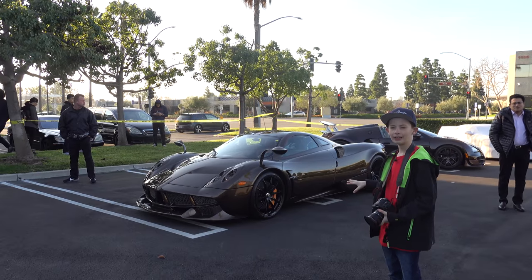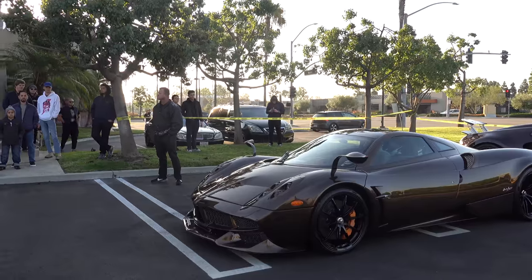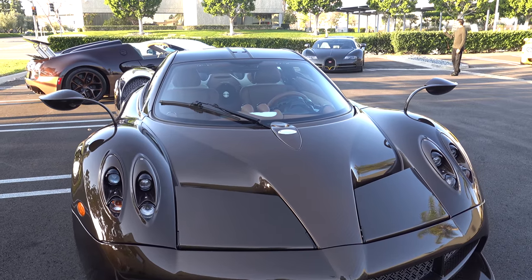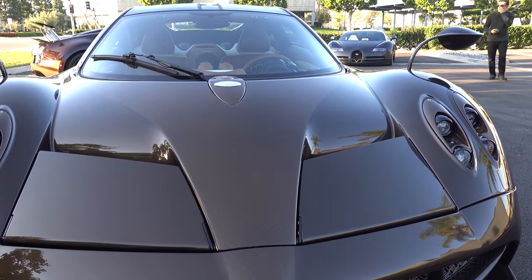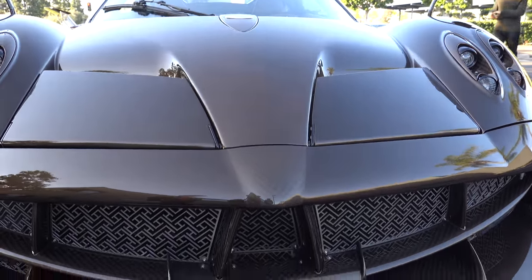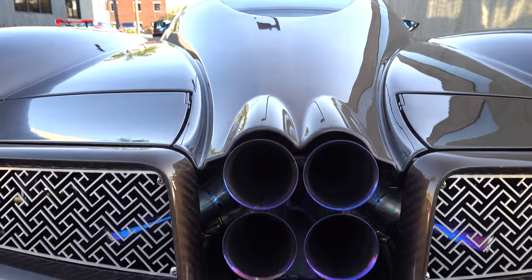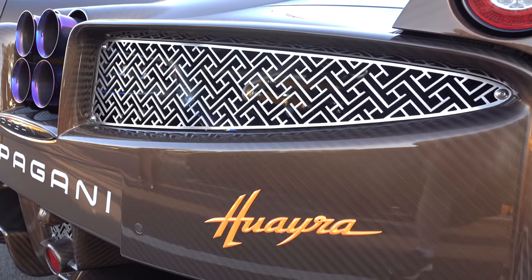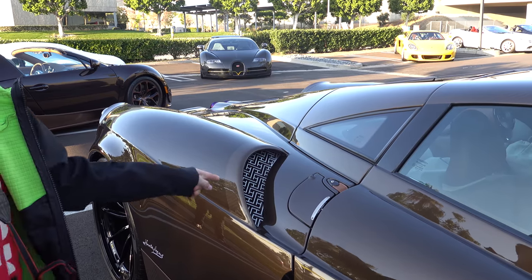Behind me is the Pagani Huayra. I really like the color — it's kind of like a brown. It's hard to tell right now, but if you look closely you can see that the middle of the car is exposed carbon fiber. I think this might be a Hermes edition.